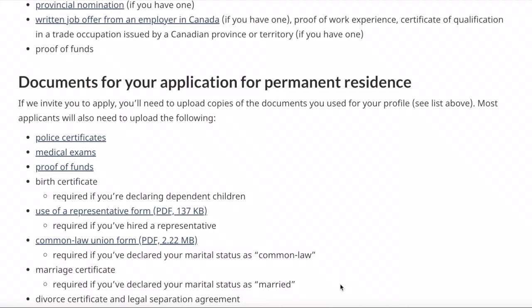Since I don't have the checklist with me right now, I've opened the official CIC page where you can see what documents are required for your permanent residence application. You can see the police certificates listed here — PCC is one of them. I will now show you which websites to go to.